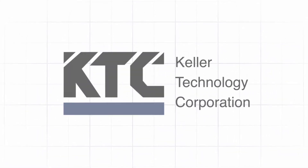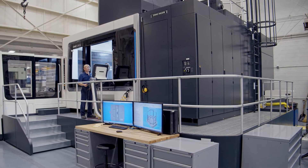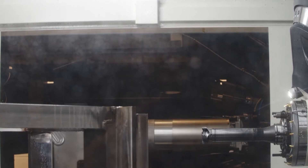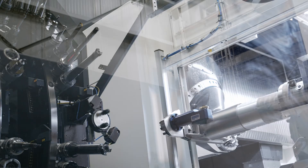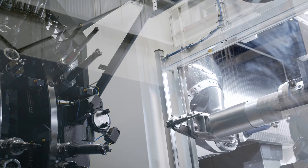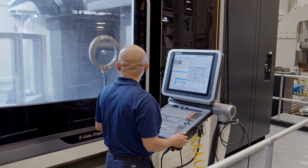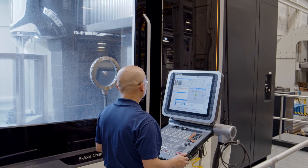The innovative DMC210U is the newest addition to Keller Technology Corporation's equipment lineup. With advanced five-axis machining capabilities, a tool changer with more than 300 tool magazine pockets, and an automatic pallet changing system, this machine is the ideal solution for large format precision machined parts.